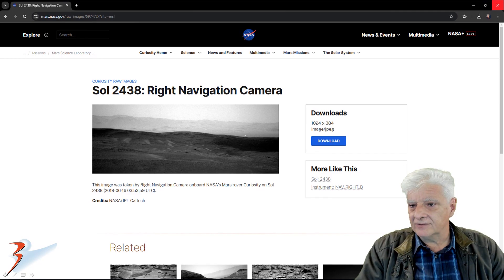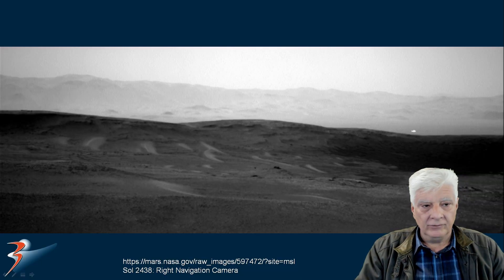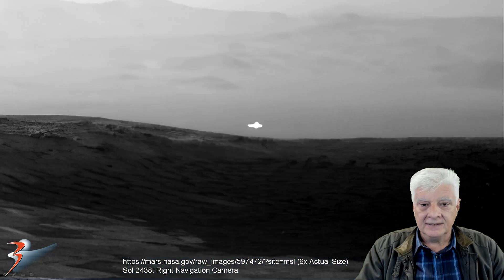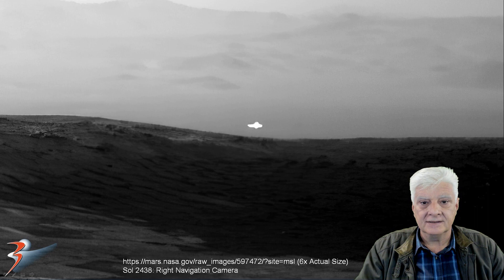And the last photograph: Sol 2438, right navigation camera, acquired on 2019-06-16. We'll zoom in on the item to the right. Here it is at twice the actual size, and then a nice close-up at six times the actual size.